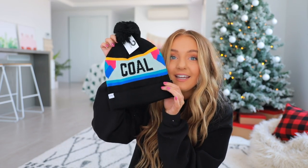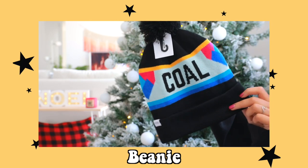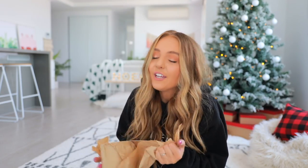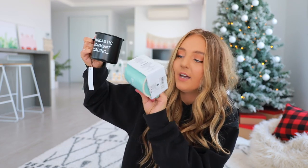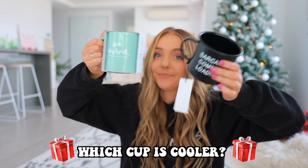I found this beanie on Urban Outfitters that says 'Cole' on it — is this not the cutest beanie you've ever seen? I am straight up going to order myself one after this video. I got you guys two mugs: I picked one that says 'sarcastic comment loading' and Kane picked one that says 'be weird, in other words be awesome.' You and your friends can drink all the hot drinks. Comment down below which one's cooler — you're getting both because we couldn't decide.